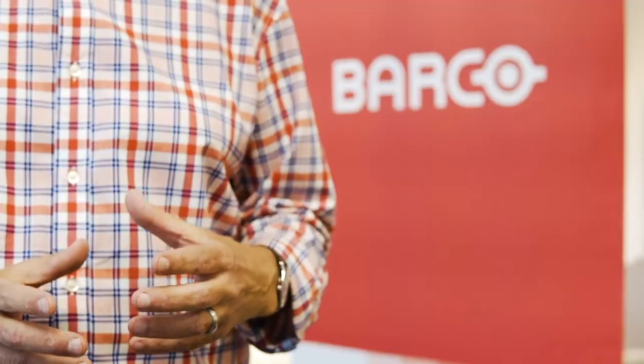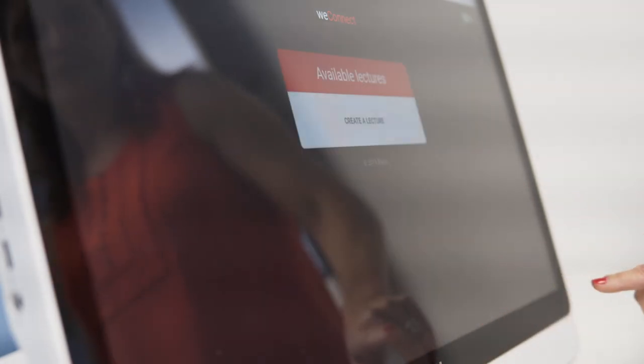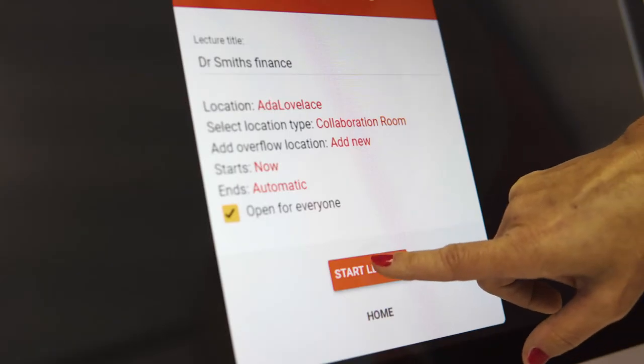WeConnect is a subscription-based solution making it easier to deploy across your entire campus in all learning spaces. The benefit of being a SaaS solution is in its name — software as a service. In this new world, the software evolves to deal with the changing demand of technologies and teaching styles to ensure that your campus is always future-proof.